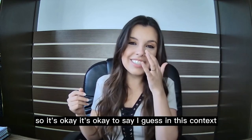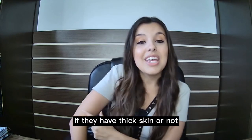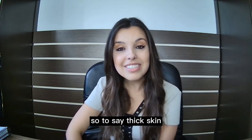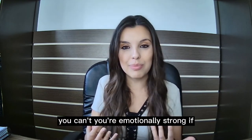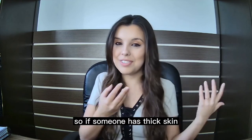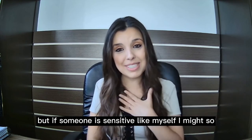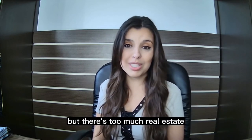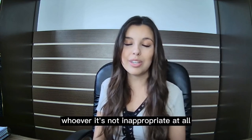It's okay to say in this context — it just depends on who you're saying it to, like whether they have thick skin or not. To have thick skin means you're tough emotionally, you're emotionally strong. If someone has thick skin they won't take offense to this, but if someone is sensitive they might. 'There's too much real estate' is a common expression, and you can say it with whoever — it's not inappropriate at all.